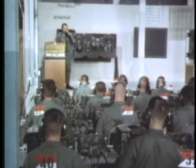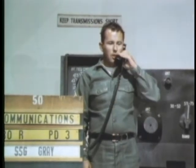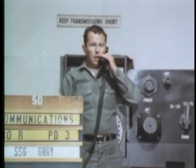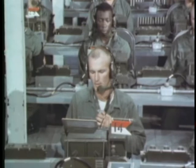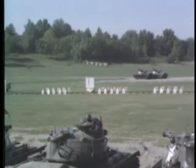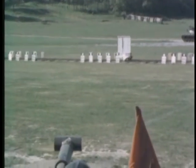In swiftly moving armor operations, accurate communication among armor units is essential. Use of proper code words and brevity of the spoken message ensures quick response and reaction. These targets are on the dry fire range at Fort Knox. In this training, gunners learn how to sight a tank weapon without actually firing it, and an electronic device records a simulated hit if the sighting is on target.